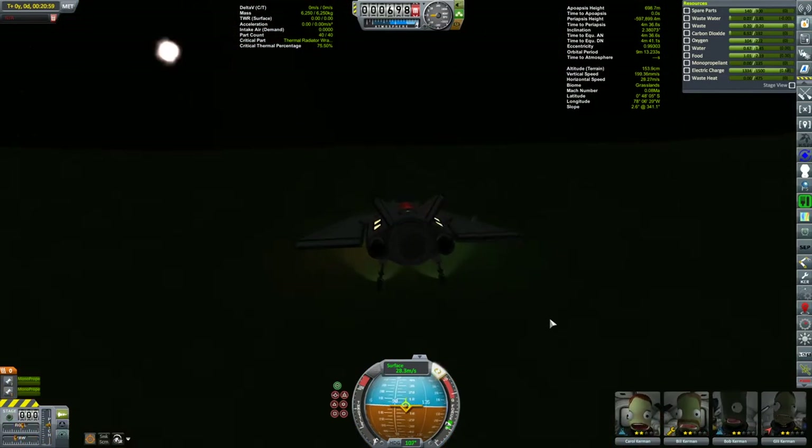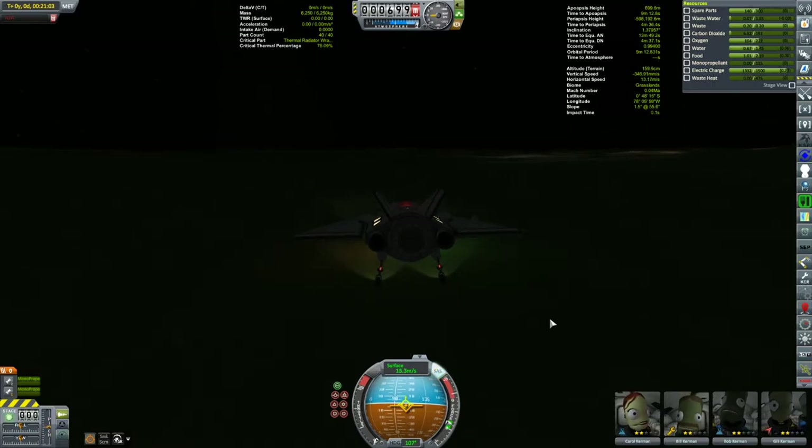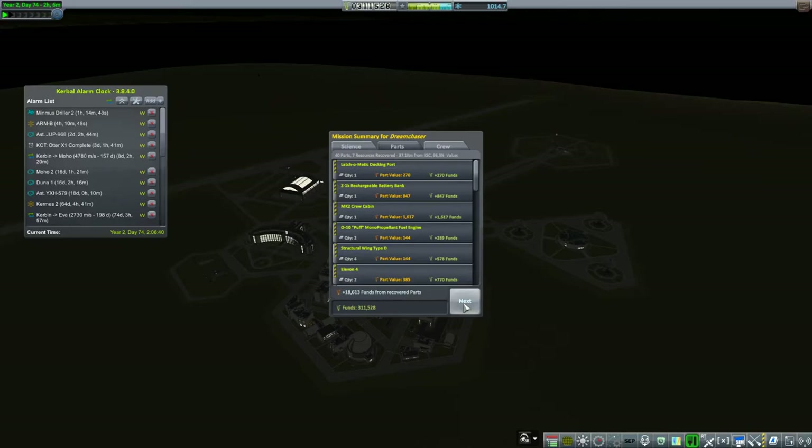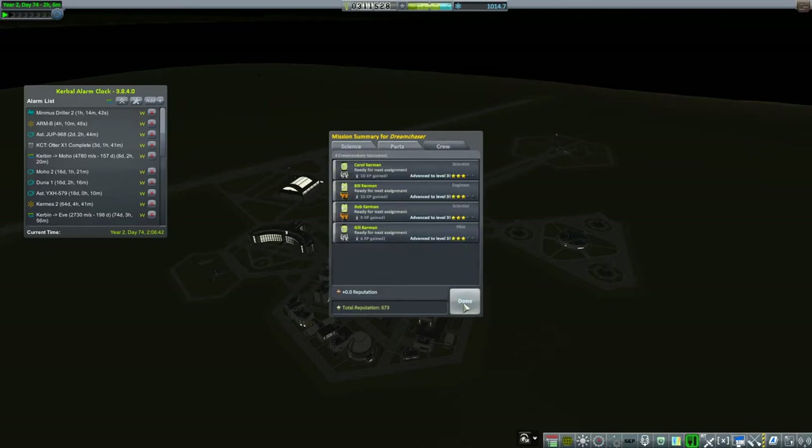That little explosion was just an RCS port — no main damage done. So I went with it, recovered these folks, and look at that — all of them are now up to level three. I've got a lot of kerbals now down at the surface; I need to start getting people back up. But for that, I need to keep pushing forward.